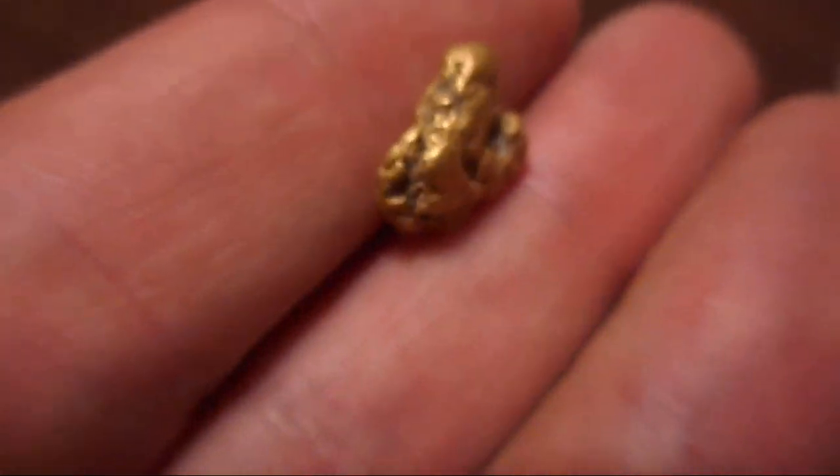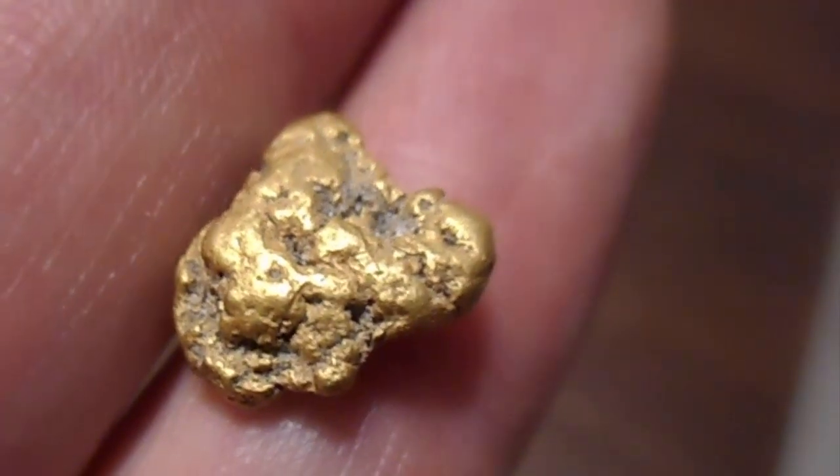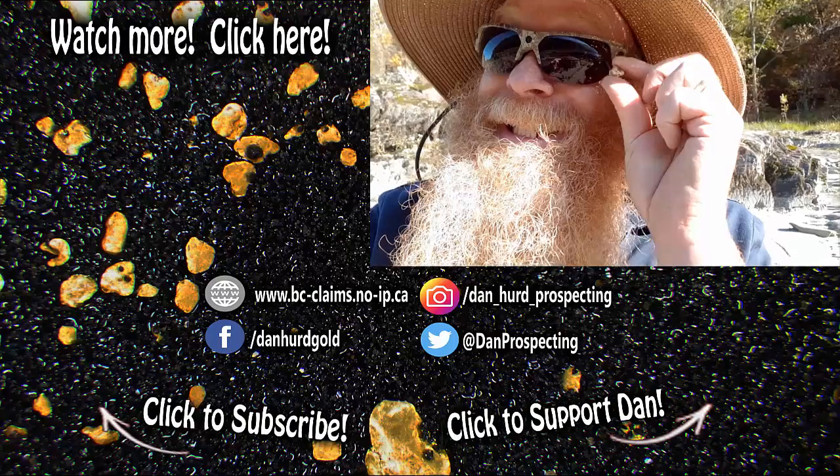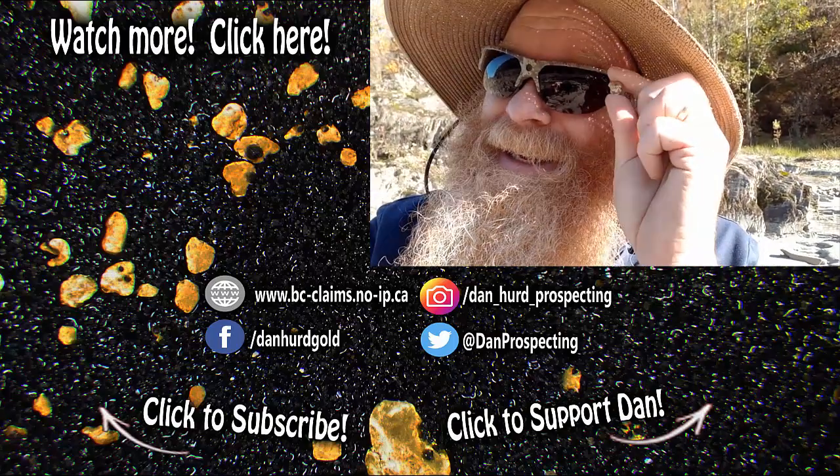I will be having a bunch more best of 2018 videos, and they will all link off to one of the best videos of the year. If you click that link just to the left, it will take you off to the video that shows me finding this nugget on the Pickerton claim.